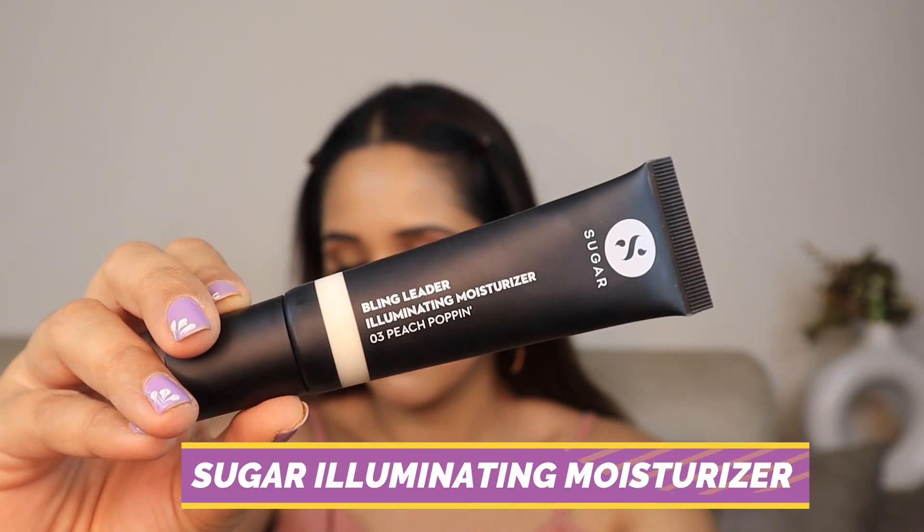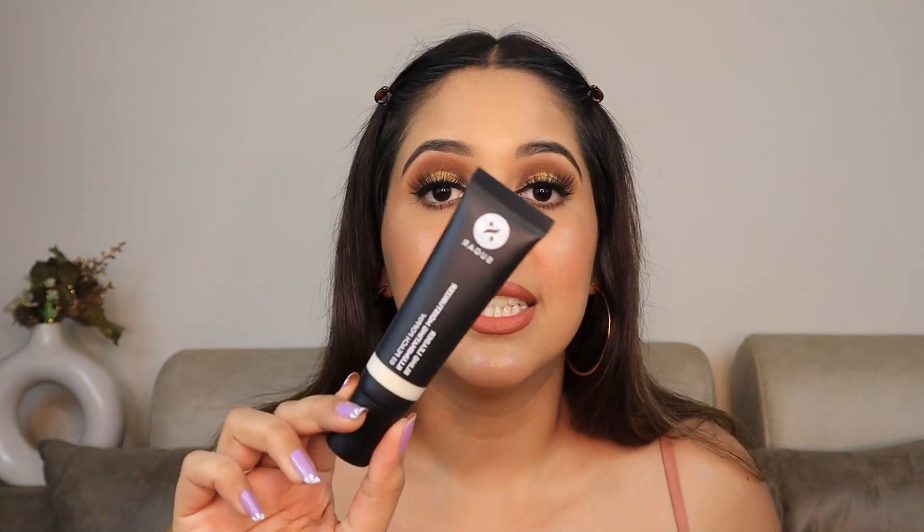The next product I have for you is the Sugar Illuminating Moisturizer, which is essentially a strobe cream. This retails for ₹699 but after the summer offer you're getting it for ₹587, and you get 25 ml of the product. It says illuminating moisturizer but it's basically a strobe cream. If you love a shiny, dewy-looking face, then you need to get this.